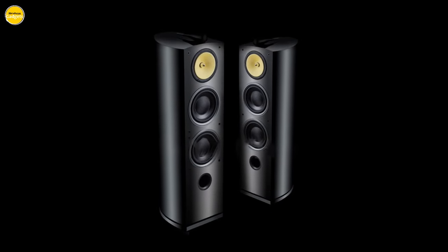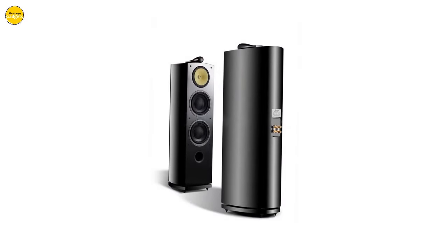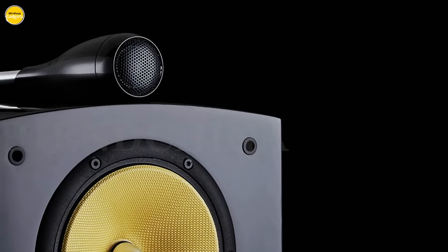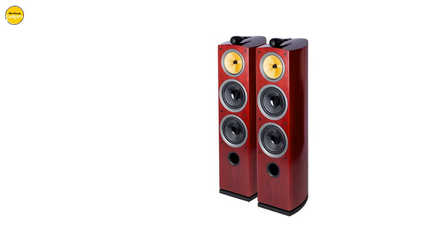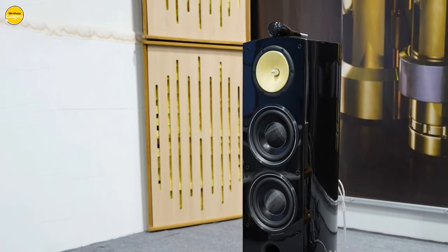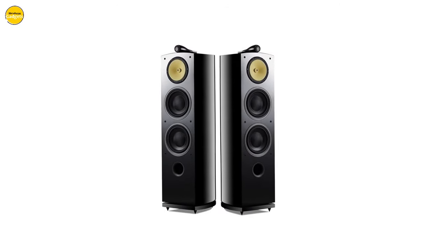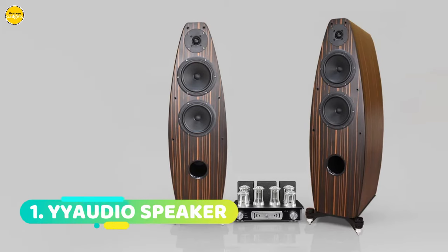Delivering a seamless fusion of style and substance, feel the crisp clarity and depth with the professional 28mm dome tweeter, meticulously designed to minimize any disruptive interference. With a frequency range of 35 to 40 Hz and an impressive sensitivity of 92 dB, the Queenway floor standing speaker brings your music to life with stunning precision and power. Elevate your audio experience today with the Queenway floor standing speaker.